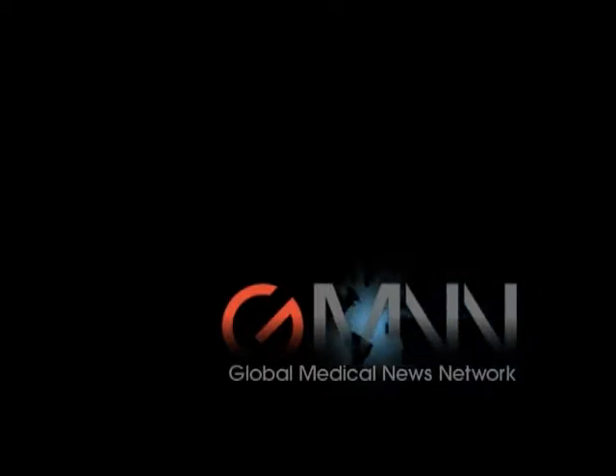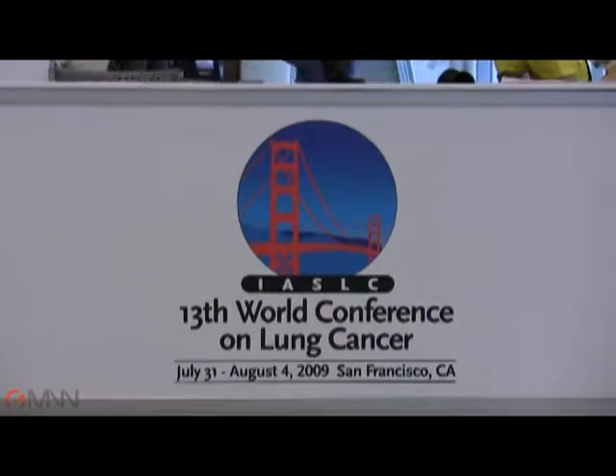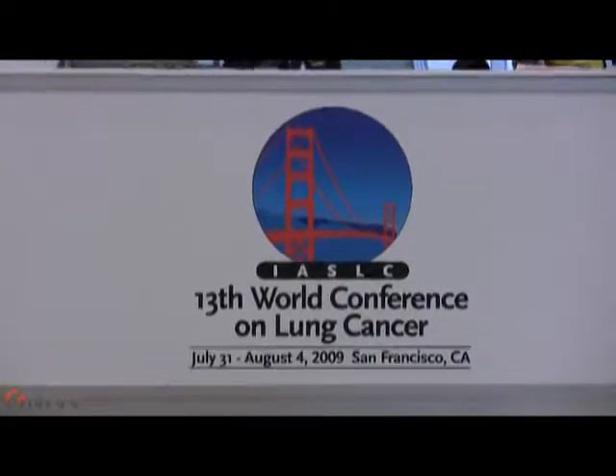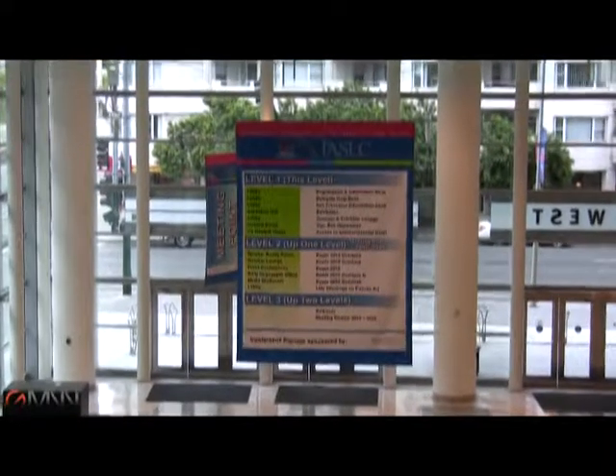This is the Global Medical News Network, and I'm Bob Finn reporting from the World Conference on Lung Cancer in San Francisco. A new device can identify lung cancer cells in sputum samples with near-perfect accuracy.